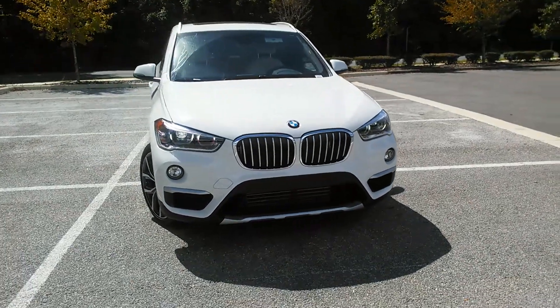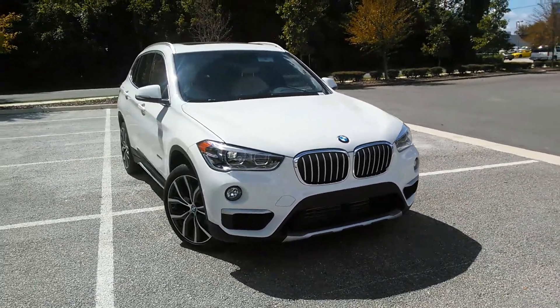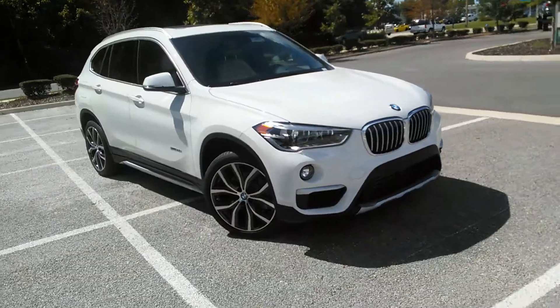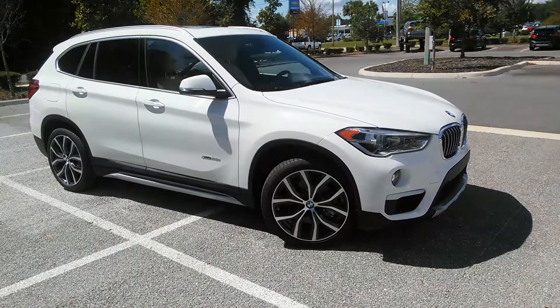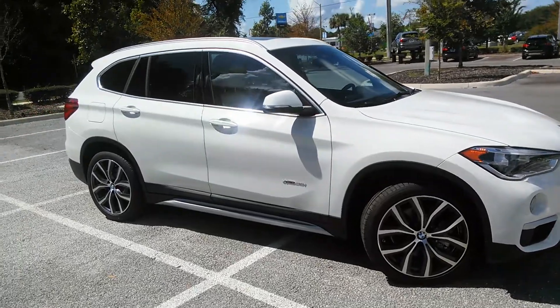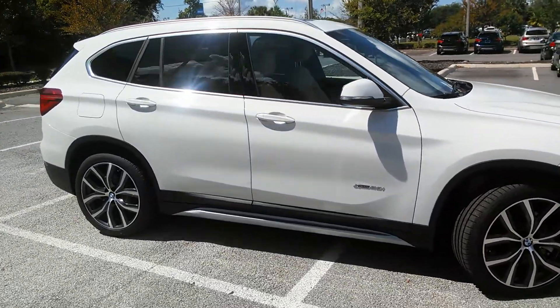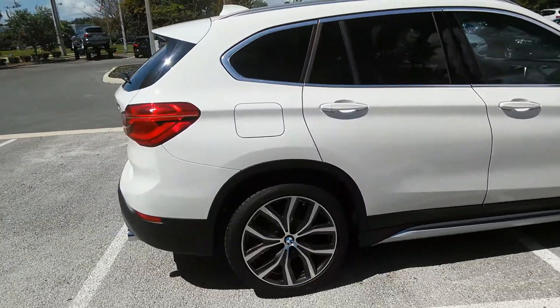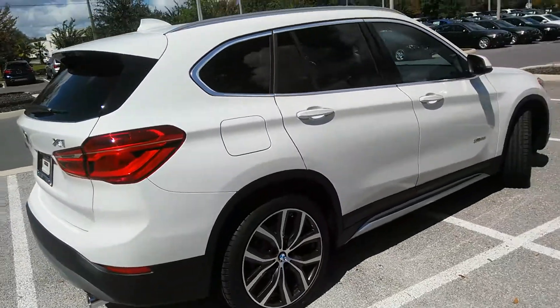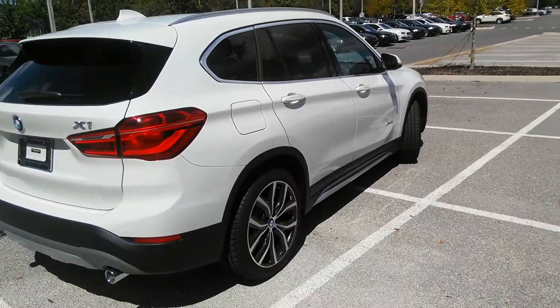Hi Michelle, this is Paula over at BMW of Gainesville taking a quick video of the BMW X1 with the X-Drive that you showed interest in. This 2-liter 4-cylinder engine is going to get you great gas mileage. The X-Drive is going to get you up the hills and through the mountains and on the beach.